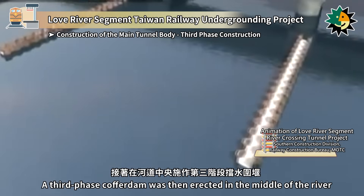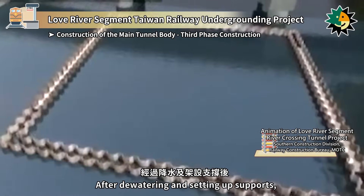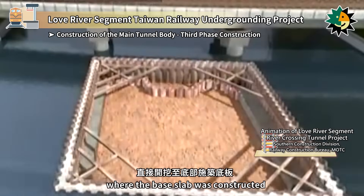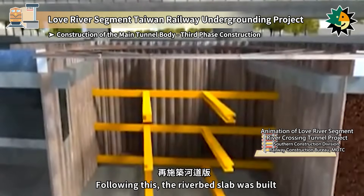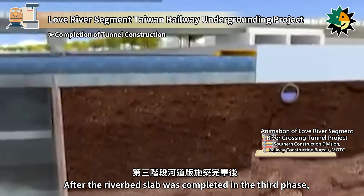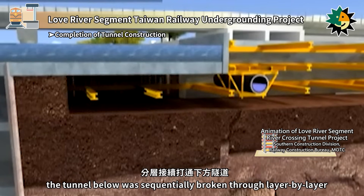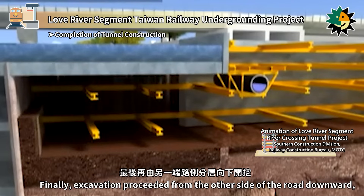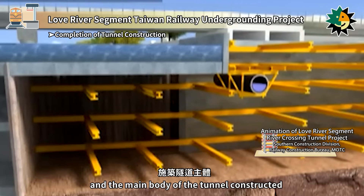A third phase cofferdam was then erected in the middle of the river. After de-watering and setting up supports, excavation proceeded directly to the bottom where the base slab was constructed, followed by the riverbed slab. After the riverbed slab was completed in the third phase, the tunnel below was sequentially broken through layer by layer. Finally, excavation proceeded from the other side of the road downward, with supports installed and the main body of the tunnel constructed.